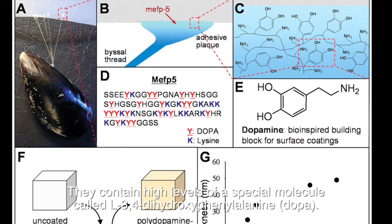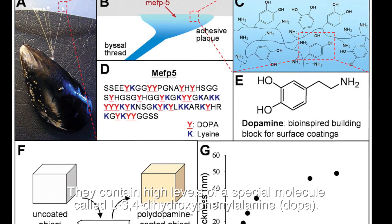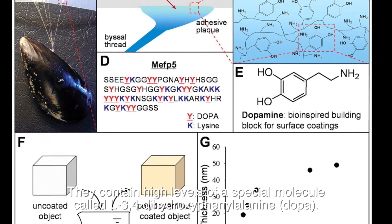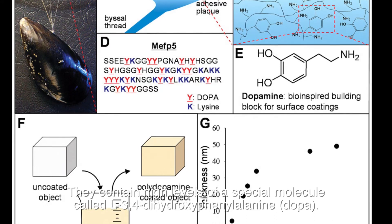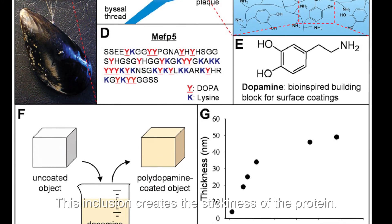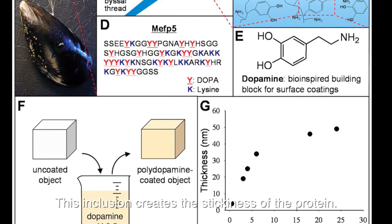They contain high levels of a special molecule called L-3,4-dihydroxyphenylalanine, DOPA. This inclusion creates the stickiness of the protein.